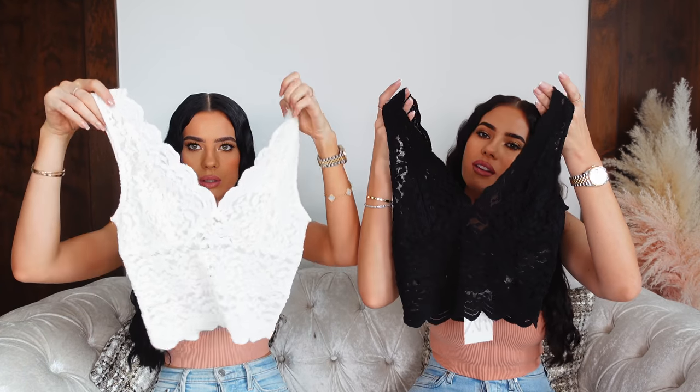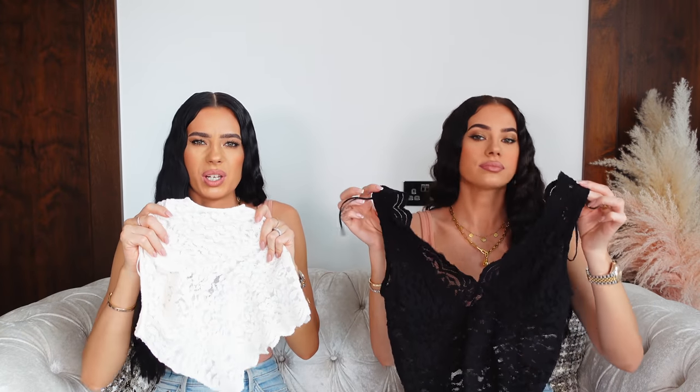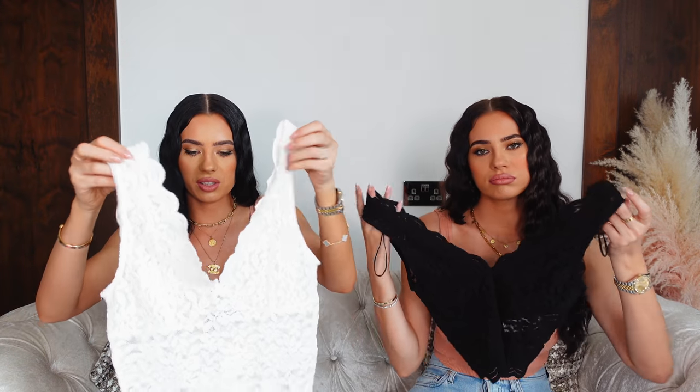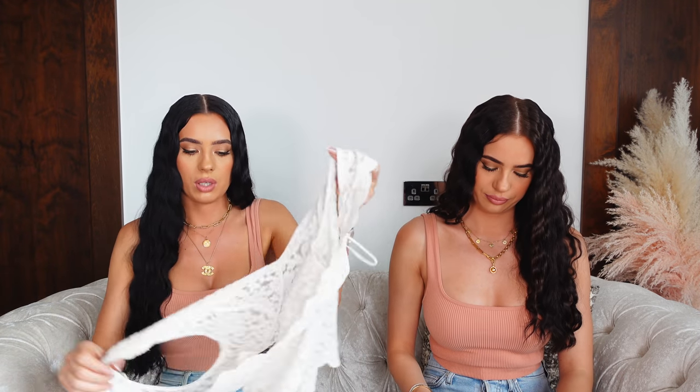Then we got these tops — kind of like lace tops. I got a white one and Lara got a black one. Very nice, kind of quite sexy. It's a very stretchy fabric, which is a little bit on the looser side in certain areas, but it's really nice. Maybe even to wear under the blazer I got, or for evenings. It's a nice cute lace top — probably best worn with a bra because it gives you a better fit. They only had small, medium, and large — no extra small.